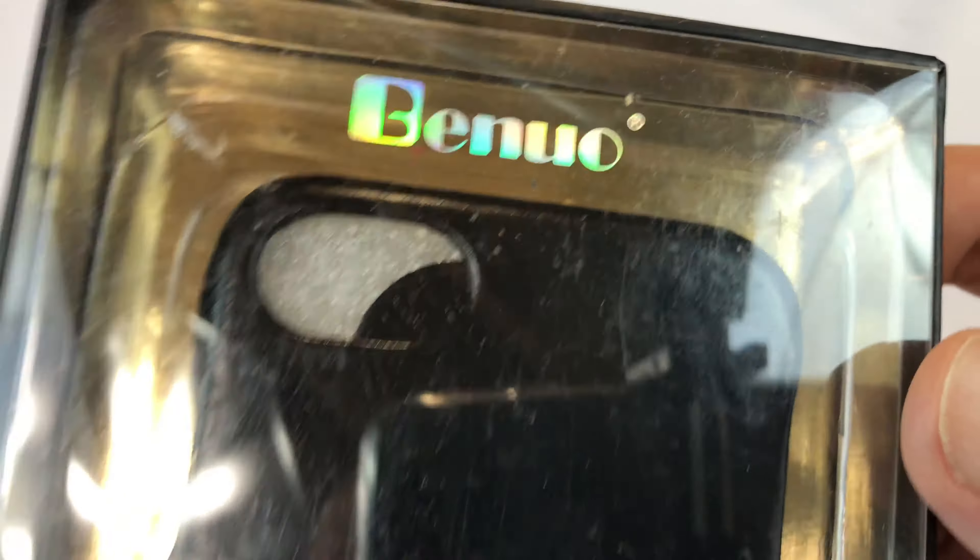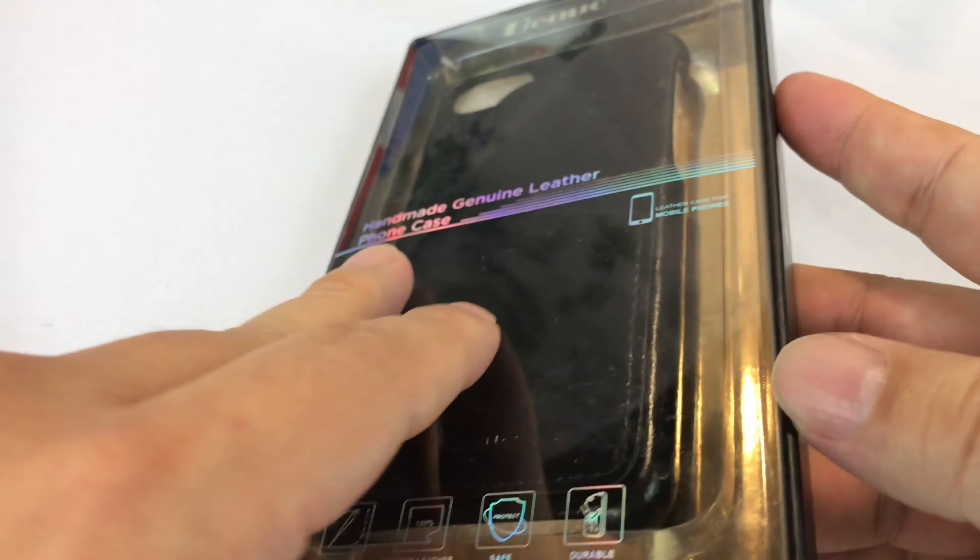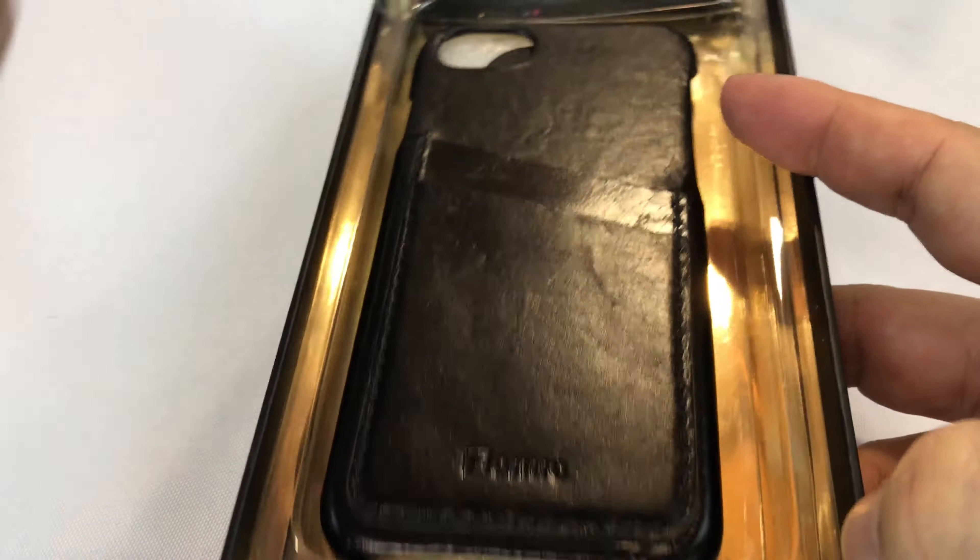What's up Pandus? Peter Von Panda here. I want to show you another case that I picked up from Benoit. It's not the first Benoit case I've shown you, but I really like them. I wanted to kind of spread the love around in this case because I have a plus-sized iPhone, but not everyone does.